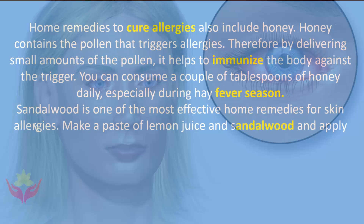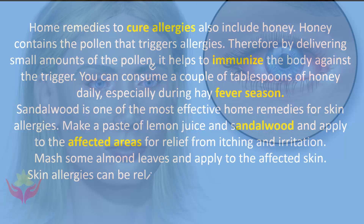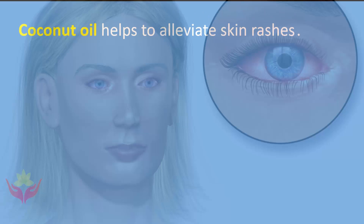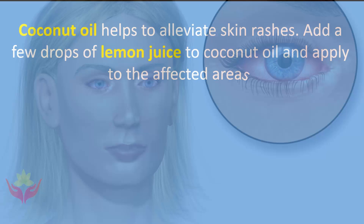Sandalwood is one of the most effective home remedies for skin allergies. Make a paste of lemon juice and sandalwood and apply to the affected areas for relief from itching and irritation. Mash some almond leaves and apply to the affected skin. Skin allergies can also be relieved by applying a paste of mashed papaya seeds to the affected area. Coconut oil helps to alleviate skin rashes — add a few drops of lemon juice to coconut oil and apply to the affected areas.